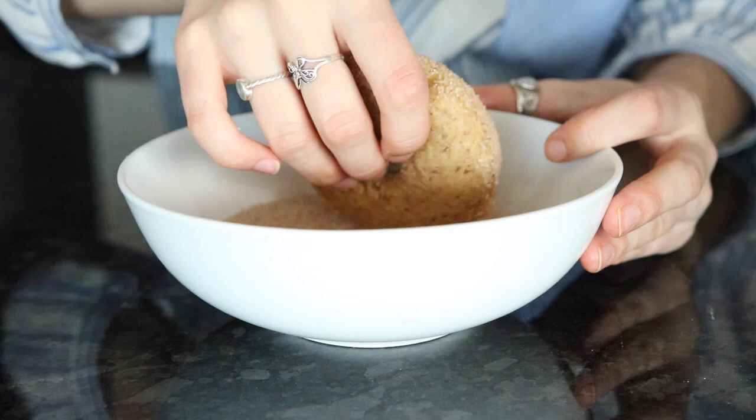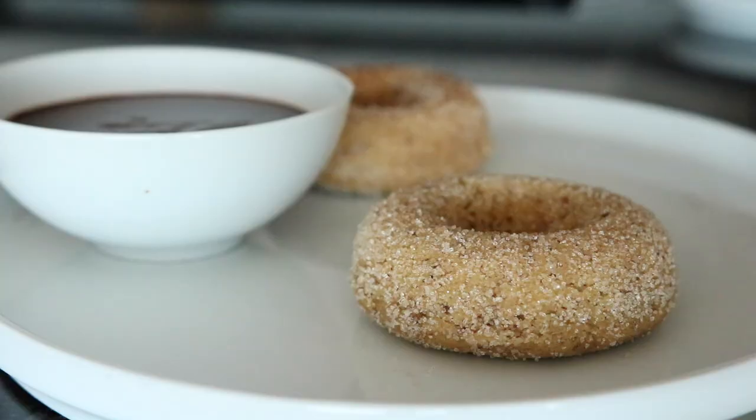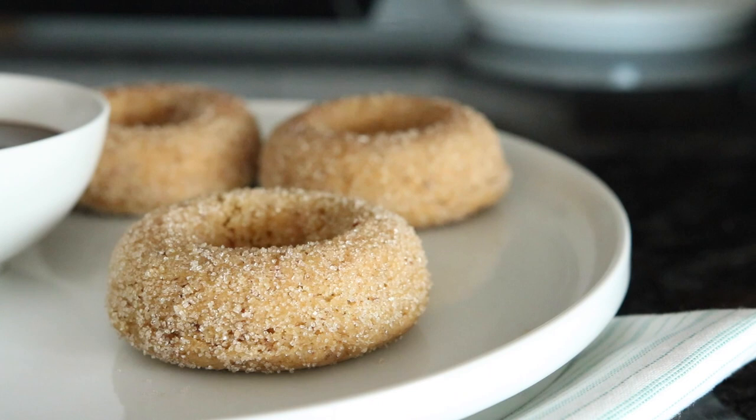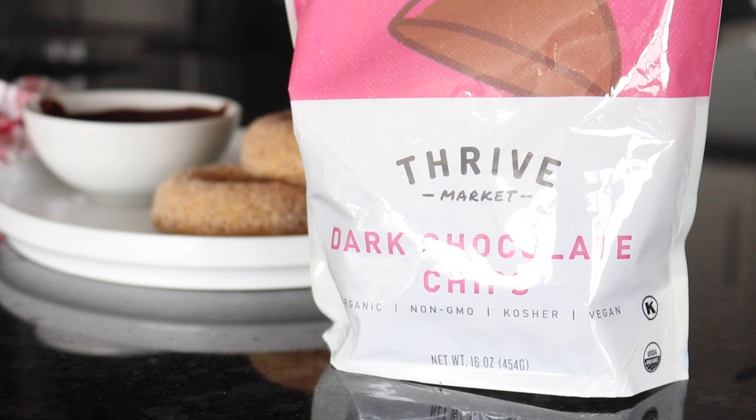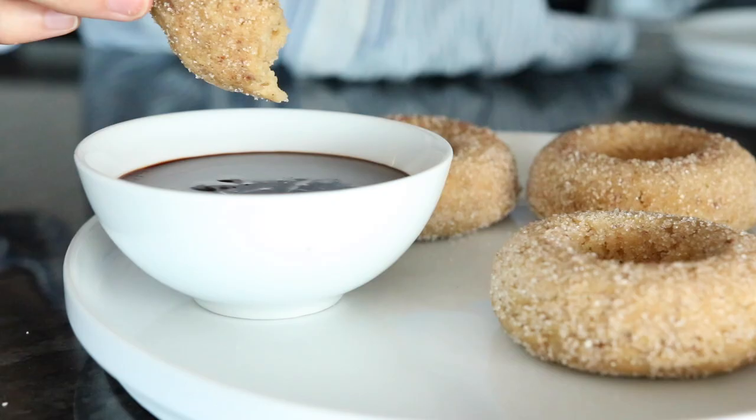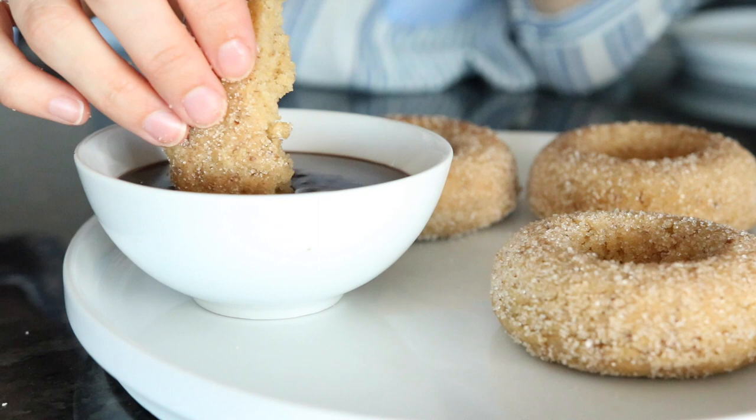Once they're done, you can pop them out of the pan, and while they're still a bit warm you can dip them in some cinnamon sugar — just the same cane sugar mixed with a little bit of cinnamon. It will stick to the donuts because they're still a little warm and sticky on the outside. The chocolate sauce is just some Thrive Market vegan chocolate chips mixed with some almond milk, melted in the microwave. Thrive Market has really good organic vegan chocolate chips that are actually made in the US.